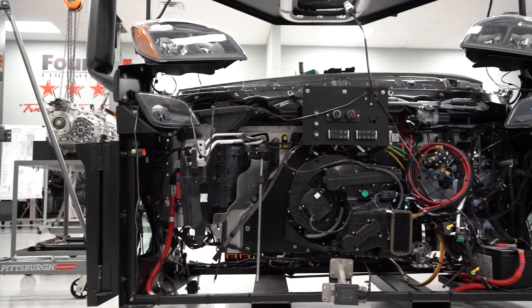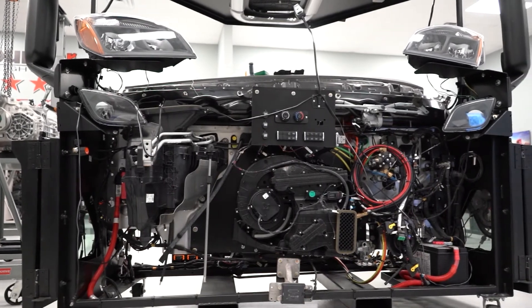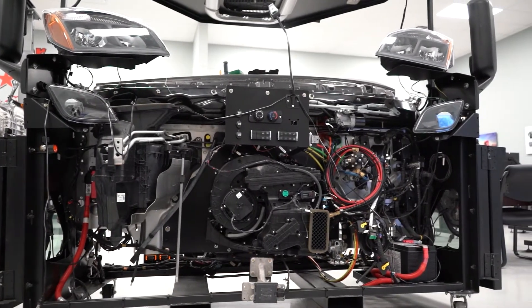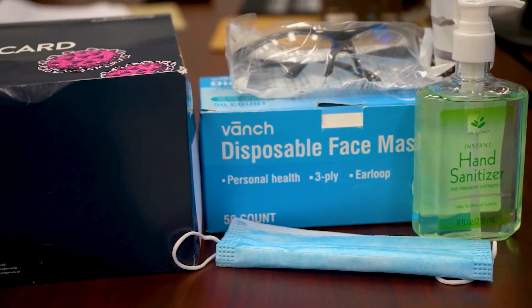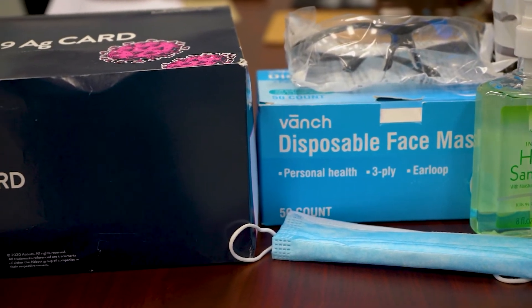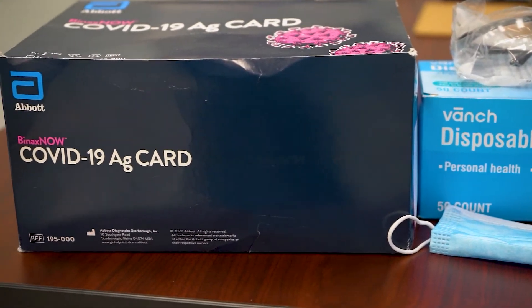We have negotiated a price agreement with a local hotel, and we provide lunch every day. Due to the COVID pandemic, we've had to reduce class sizes to keep everybody safe. We perform an antigen quick test on instructors and students every other day, and we sanitize the classrooms each night.